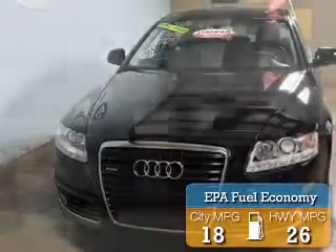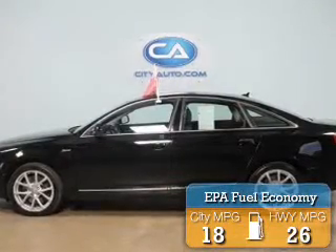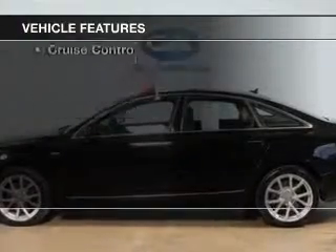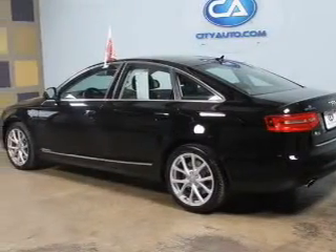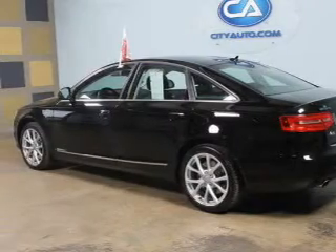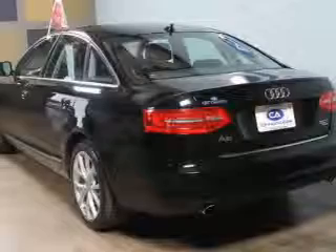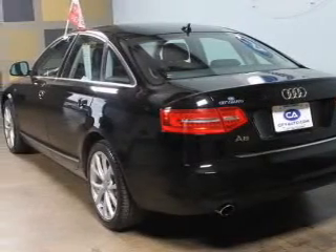Great fuel efficiency saves you money by requiring fewer trips to the gas station. The features include a power sunroof, leather seats, heated seats, Bluetooth connectivity, Sirius XM satellite radio, dual temperature controls, and automatic climate control.